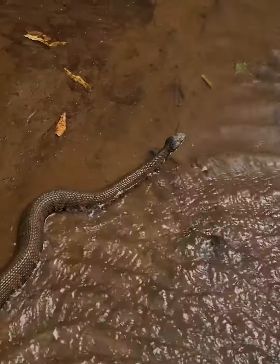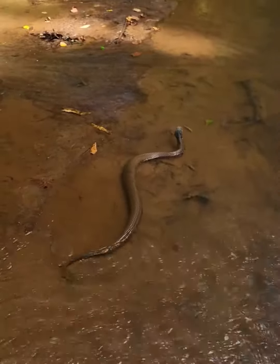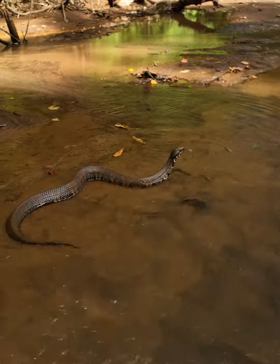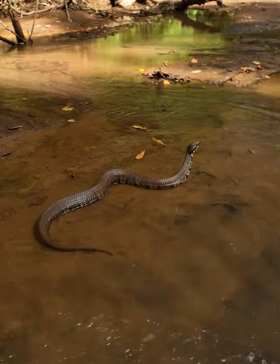These snakes are semi-aquatic and prefer freshwater environments. They are often found near rivers, lakes, swamps, and floodplains. Cottonmouths are known for their ability to swim and can be seen moving through water or basking on nearby banks.